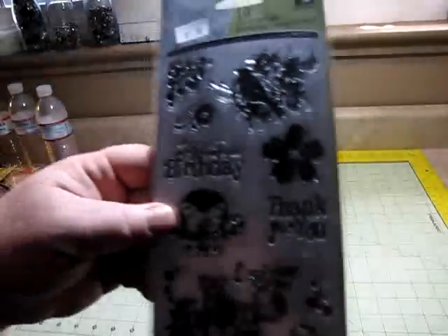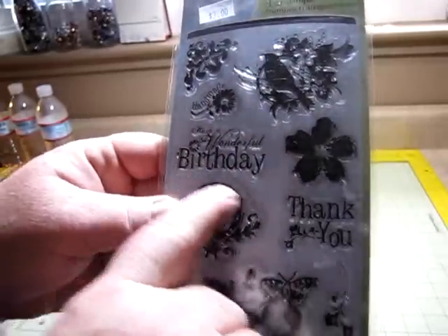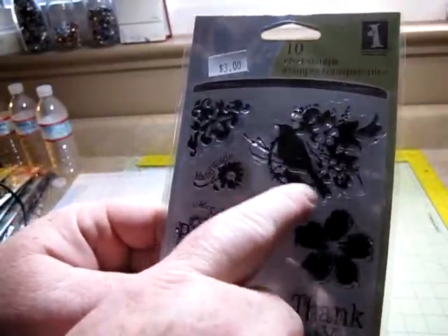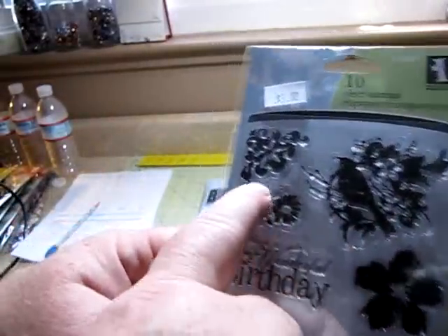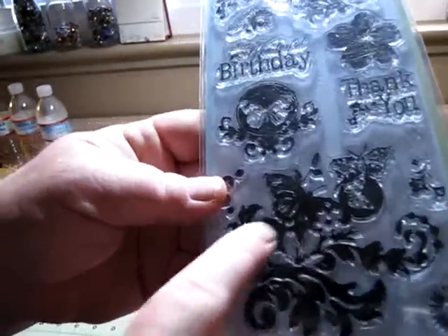This one's really pretty. 'Have a wonderful birthday.' Thank you. And handmade — that one's cute. I love this bird here. I love this corner. I like all these stamps on here. Look at this — isn't this beautiful? That's gorgeous. $2.10.